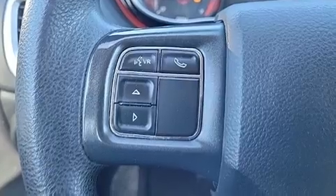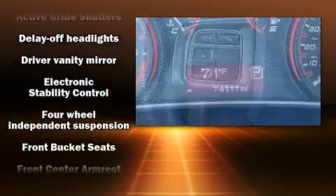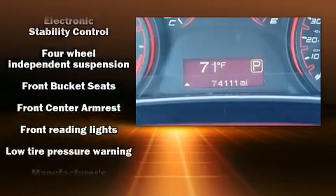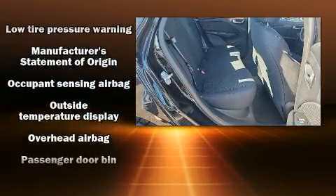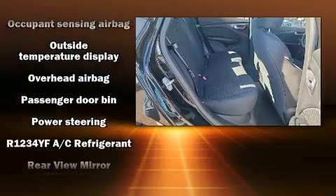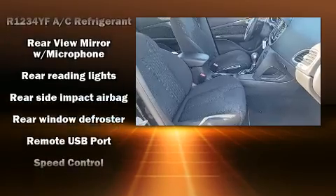Dodge also prioritized safety and security with features such as dual front impact airbags with occupant sensing airbag, front and rear side impact airbags, traction control, brake assist, anti-whiplash front head restraints, and four-wheel disc brakes with ABS.